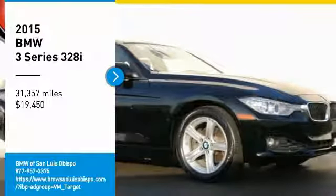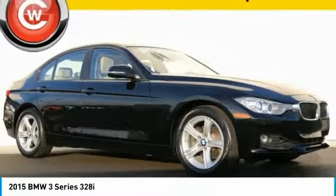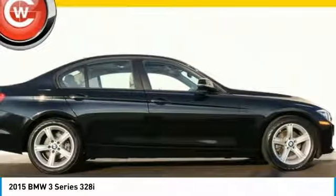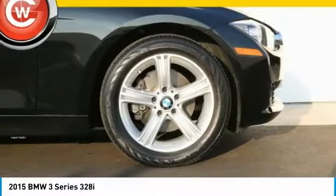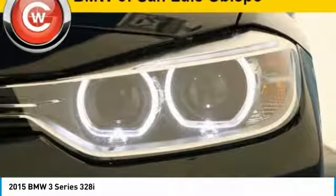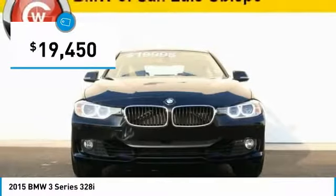Looking for the right vehicle? Check out the 2015 3 Series — proof that all good things come in threes. The BMW 3 Series has a well-deserved reputation for packing outstanding driving dynamics and excellent quality, and is priced below $20,000.